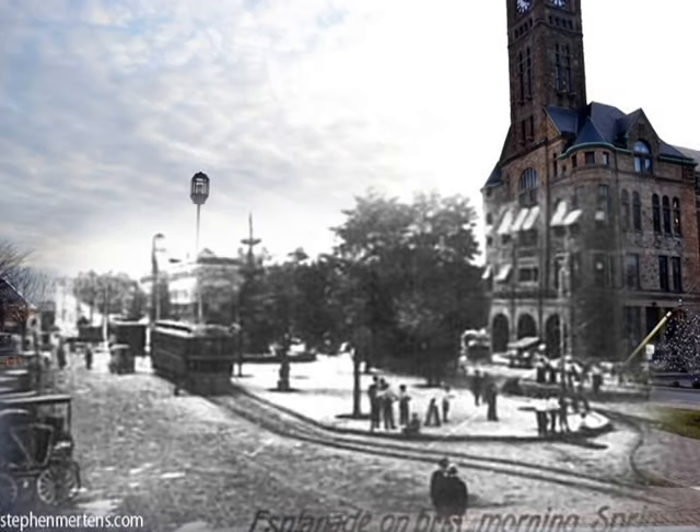I found a postcard labeled 'Esplanade on Busy Morning, Springfield, Ohio.' I liked the scene showing the big fountain in front of the then-Marketplace, with traffic, people walking around, and older cars lined up on the left side of the picture. It gave me a chance to really visualize what that area used to look like several decades ago. One thing I noticed is how massive the fountain is — much larger in comparison to the fountain we have today.